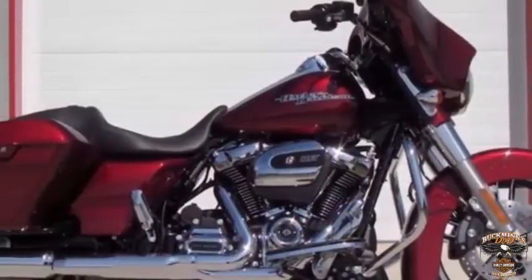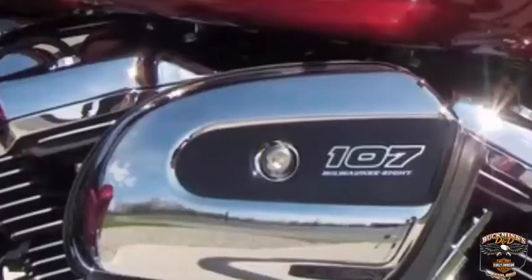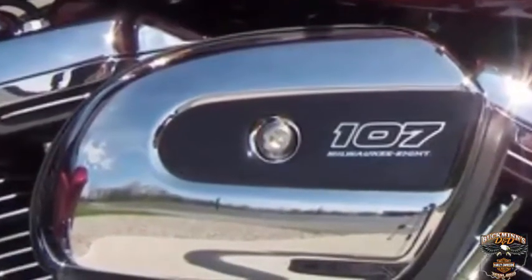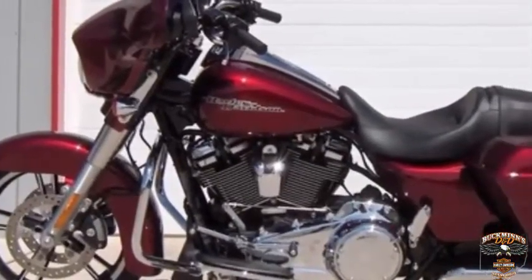Two to three bike lengths faster acceleration from zero to 60 miles per hour. All 2017 touring bikes are loaded with the all-new Milwaukee 8 engine. 2017 Street Glide Special, Velocity Red Sunglow.